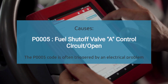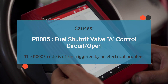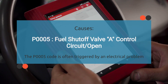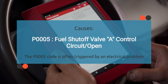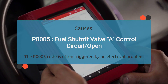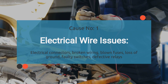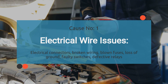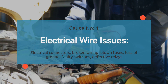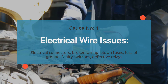So what causes the engine code P0005? When your car throws a P0005, it says the fuel shutoff valve circuit is open, which means it has detected no voltage. A few things could be causing this: electrical problems, faulty fuel shutoff valve, or fuel shutoff valve relay. First up, we've got electrical wire issues. An open circuit in the fuel shutoff valve control circuit can lead to the P0005 trouble code. This may occur due to damaged or frayed wires, corroded connectors, or poor electrical connections.